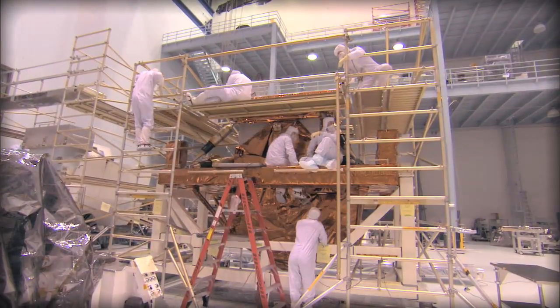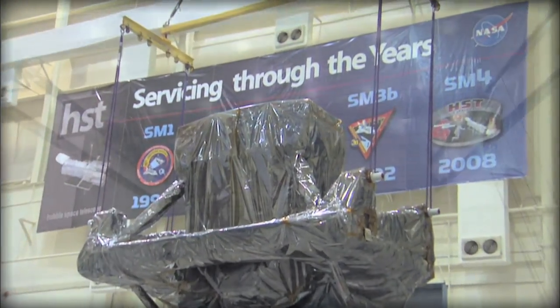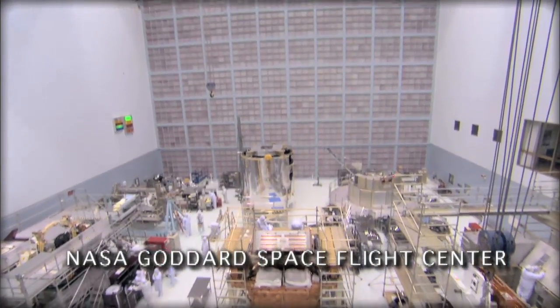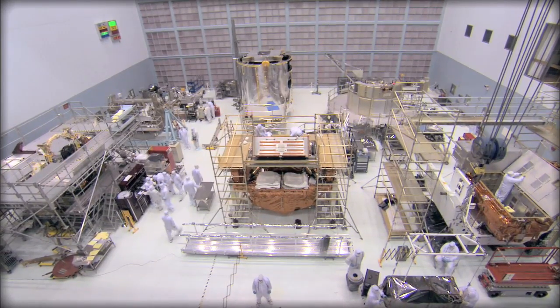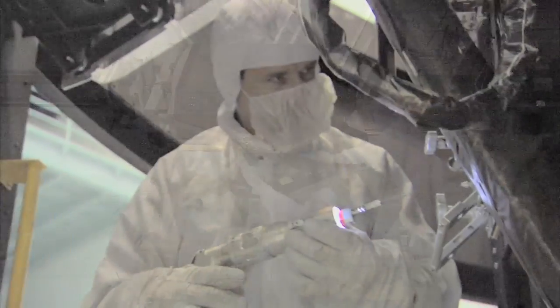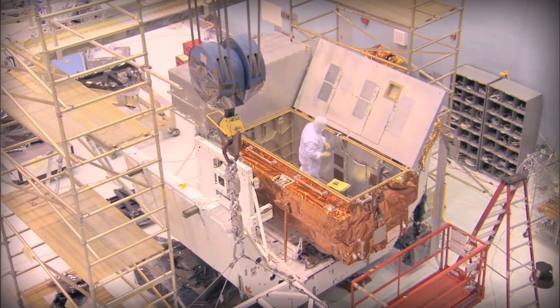Preparations for the last servicing mission to the Hubble Space Telescope are well underway at several NASA facilities. Almost all 22,000 pounds of Service Mission 4 hardware is at some stage of integration and test at the Goddard Space Flight Center in Maryland. This includes new gyros, batteries, fine guidance sensor, astronaut tools, support hardware, a new docking ring, the carrier systems, and two new Hubble science instruments.